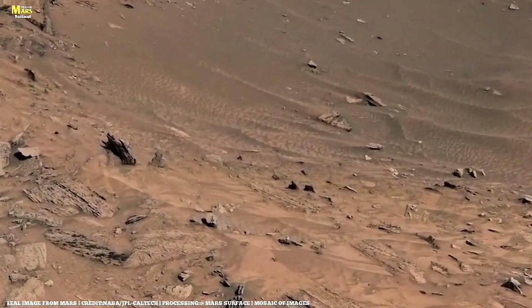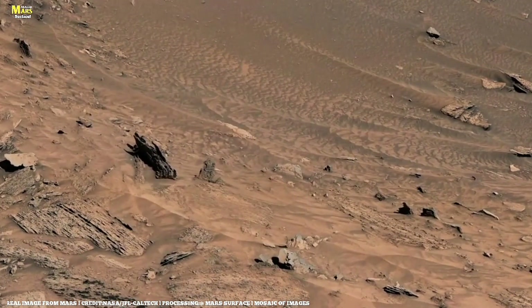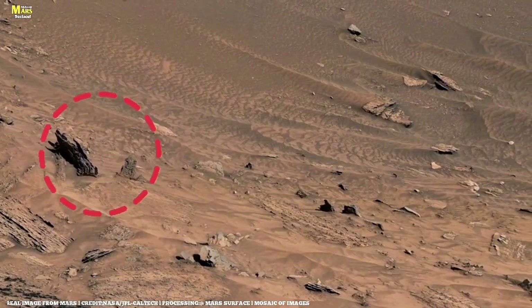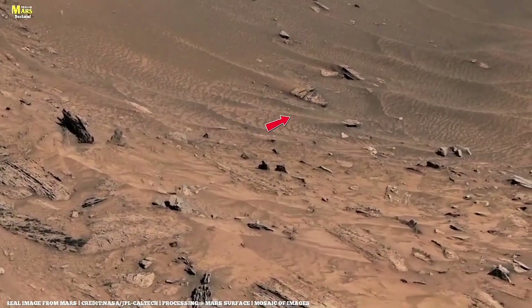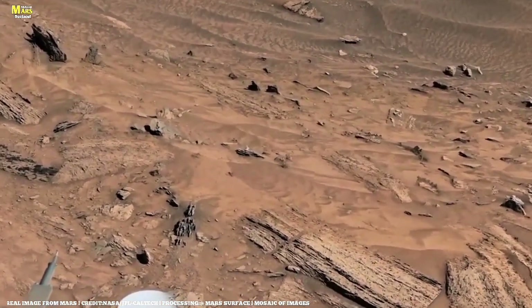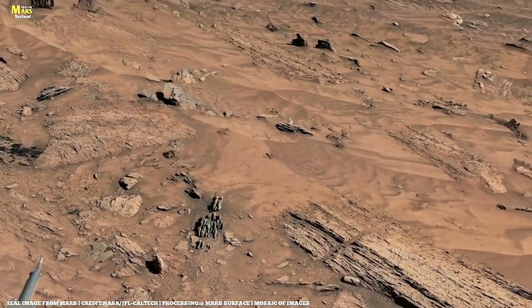It's Sol 1265, and Perseverance has just collected two new rock samples from an area known as Brax. The rocks here tell a fascinating story — their layered formations hint at ancient volcanic activity shaped by flowing water. Pausing for a moment, the rover captures one of its most detailed panoramas yet: a stunning look across the dusty expanse of Jezero Crater.